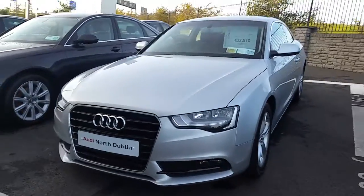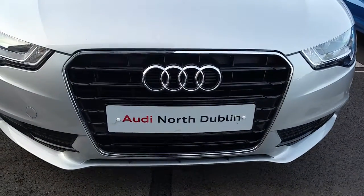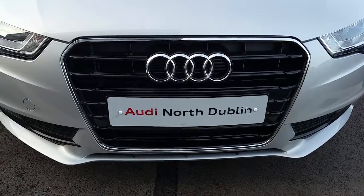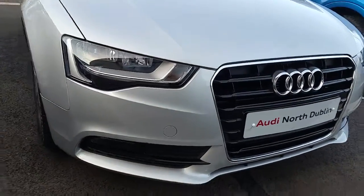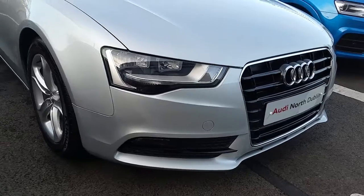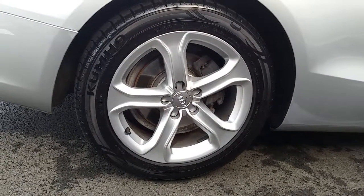If you take a closer look at some of the key features on this A5, you can see that it has a signature Audi single front frame grille which is finished off in high gloss black and surrounded in chrome. This A5 comes with halogen headlights and LED daytime running lights, and also 17 inch five arm alloys.